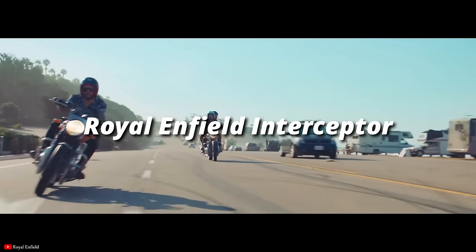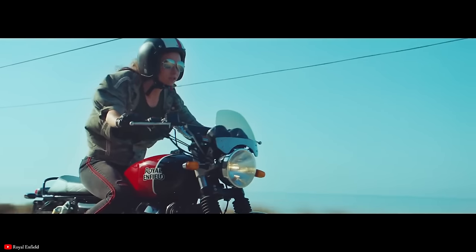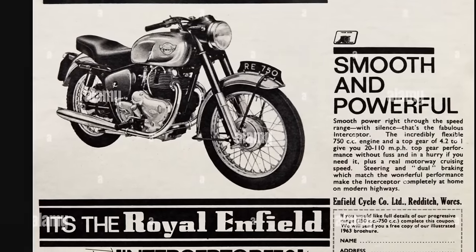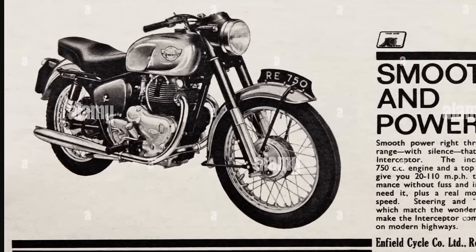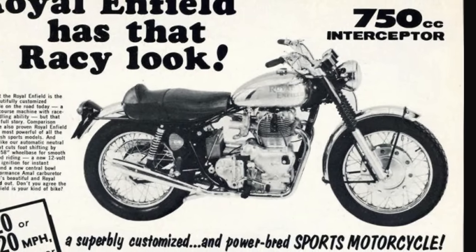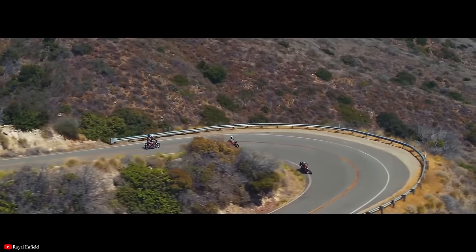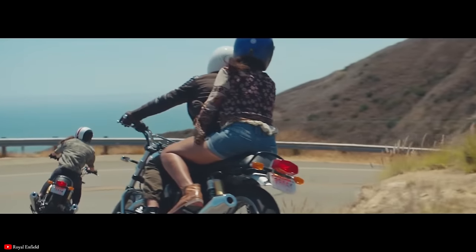This list would be nothing if we didn't include the most popular retro motorcycle in the world today, the Royal Enfield Interceptor. I wonder how many Interceptor owners know that this bike is based on a motorcycle of the same name from the same company, targeting the same markets essentially in the 1960s. I think a lot of people just think this bike sort of came out of nowhere, but it really didn't.